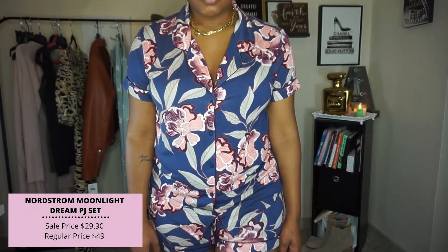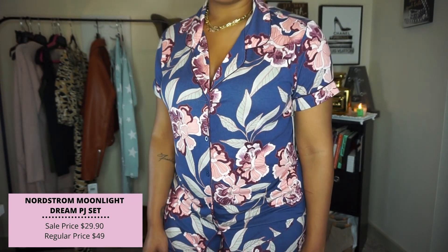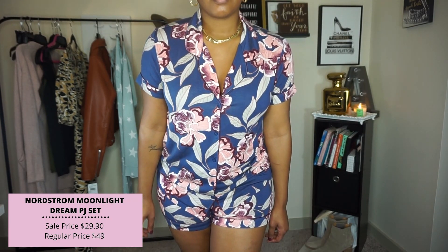My next pickup was the Nordstrom Moonlight Dream Pajama Set — I did a short set. I have a solid black one from last year and I'm obsessed with it because they're really soft and cozy, and I can mix and match the pieces. I lucked up and found a medium in the print that was on my wish list. This one just sells out constantly, so you have to keep your eye on it. Normally the set is $49 and on sale it's $29.90 — really good savings.